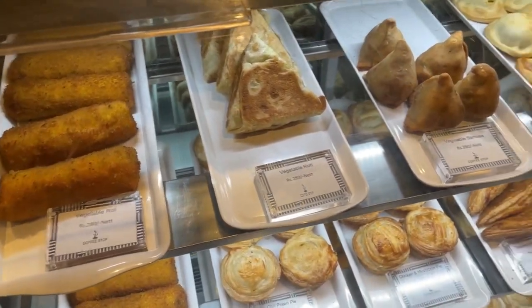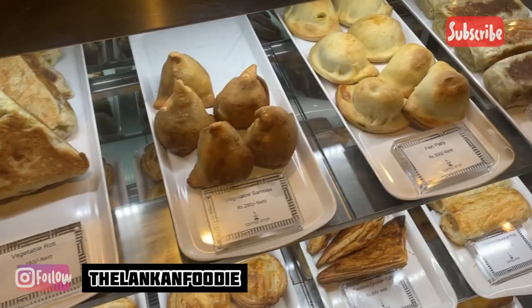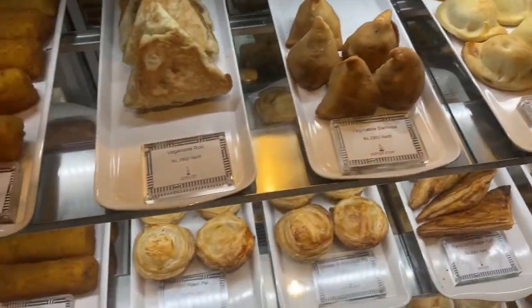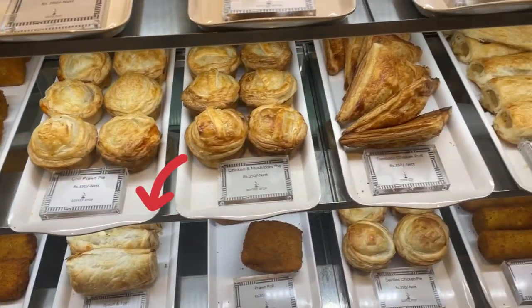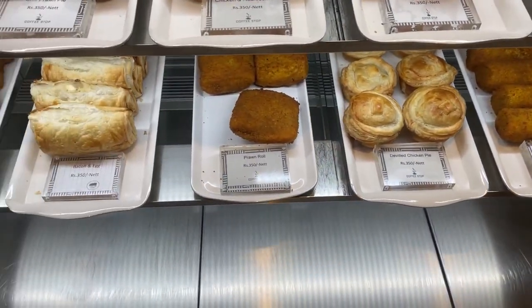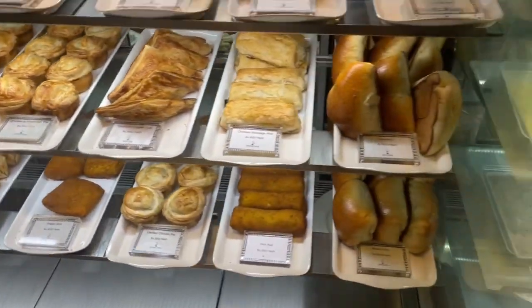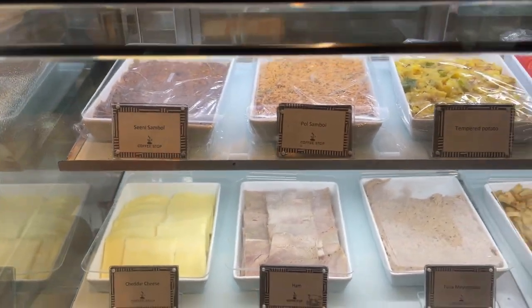But for me, apart from all of this, the main highlight is the savory items they offer. They have fish, mutton, beef, and also vegetable options so anyone can find something they like. The bacon and egg puff are my favorite — it's just 350 and you get really good value for money.